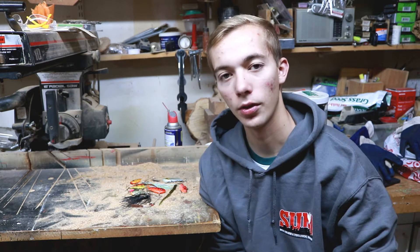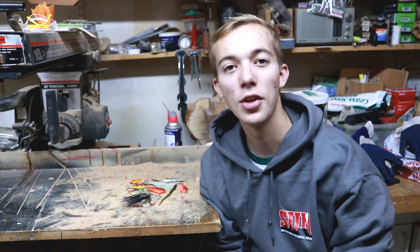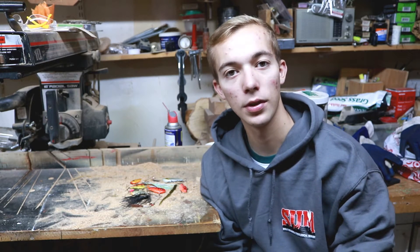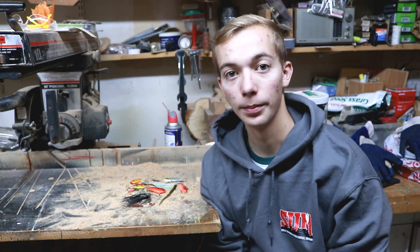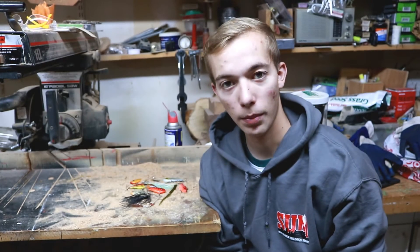The first bait that I want to talk about is an inline spinner. An inline spinner is one of my favorites because you can catch anything on these things. No matter what the pros say, you can catch big bass. Check out this clip. That specific bass was caught on this small little Panther Martin gold with pink.